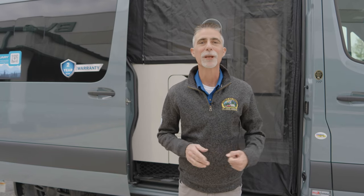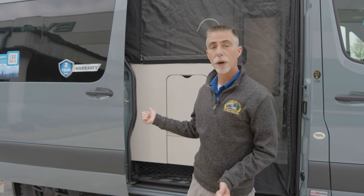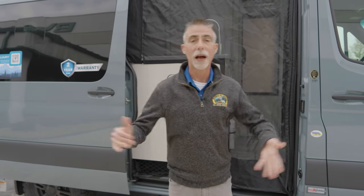Hi everyone, Dave here at Byerly RV in Eureka, Missouri. Today we're going to take a look at the Thor Sanctuary B-van 4x4 motorhome behind me.